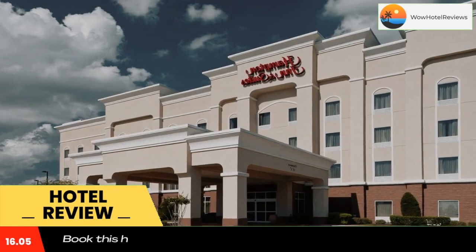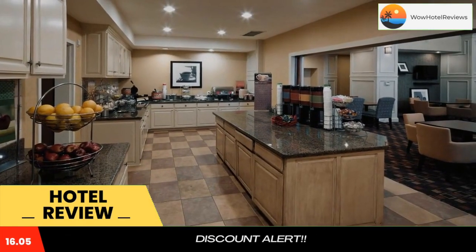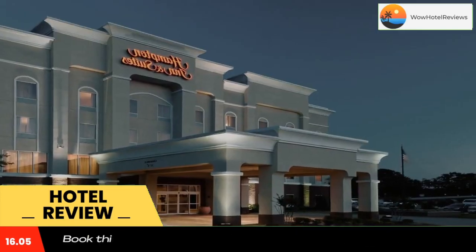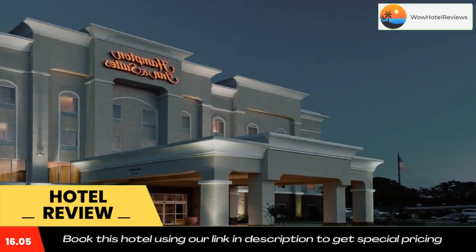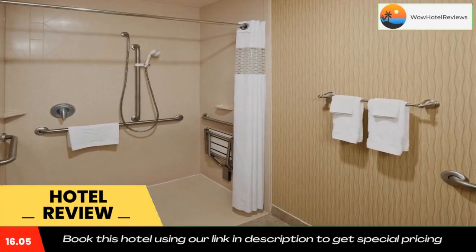Displaying sleek models from the 1940s to hot rods from the 1970s, Texark Antique Auto Museum is 4 miles from this hotel. Northridge Country Club is a 10-minute drive away. Use our link in the description to get a special discount on this hotel. Don't forget to like and subscribe to our channel.